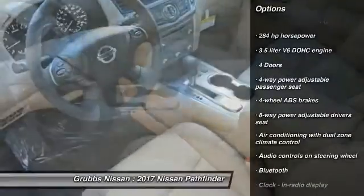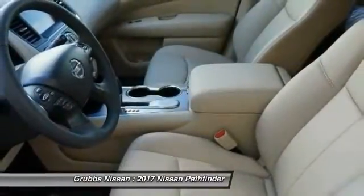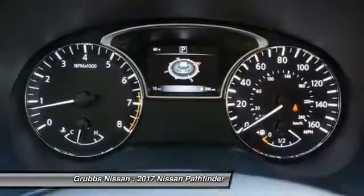Passenger airbag, front wheel drive, cruise control, tilt and telescopic steering wheel, compass, and remote power door locks.